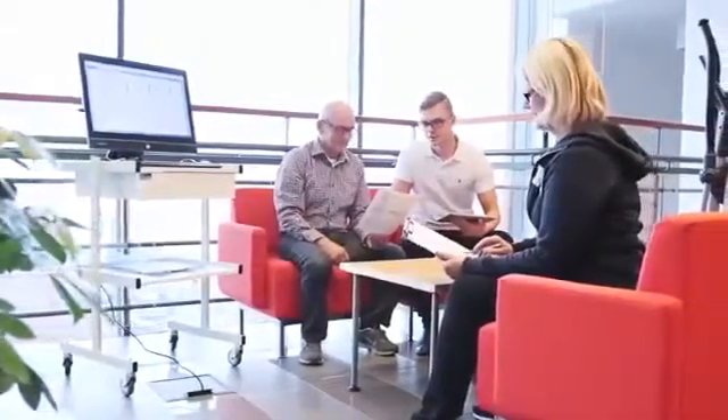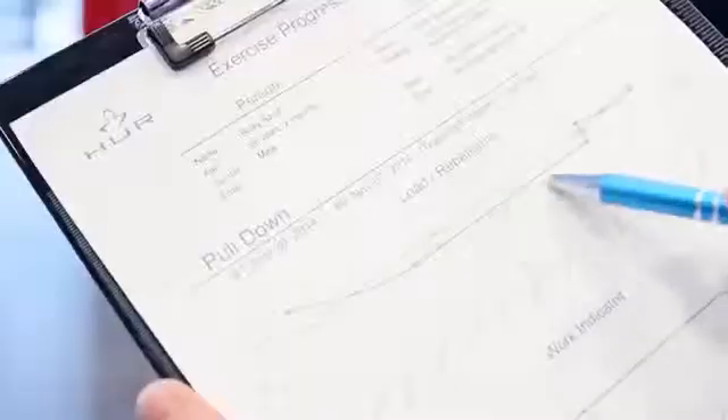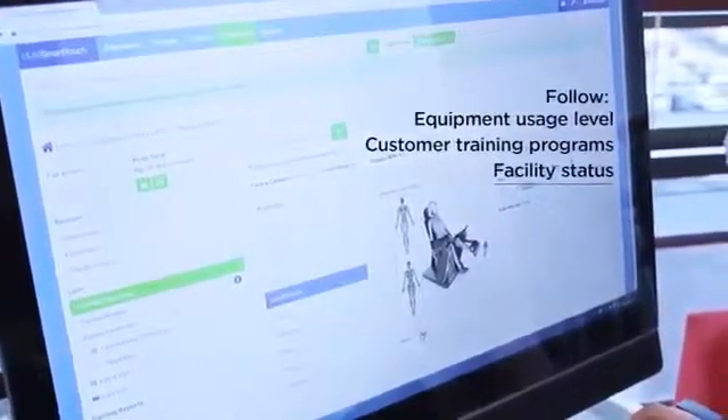With each visit, exercise and performance data — such as repetitions, resistance and progress — are recorded in HOOR SmartTouch. You can monitor how frequently machines are used, how training programs are implemented, and most importantly, how your customers are improving their health and their lives. This data can then be utilized in the development of your facility's operations.